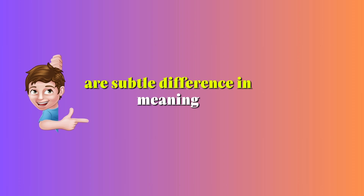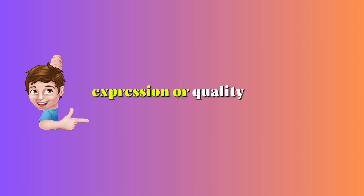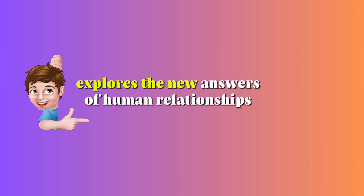Nuance — Noun. A subtle difference in meaning, expression, or quality. Example: The author explores the nuances of human relationships in her novel.